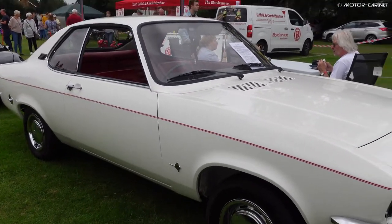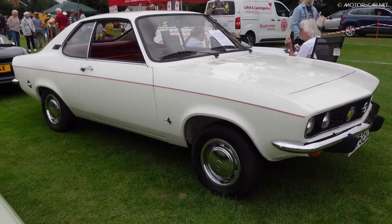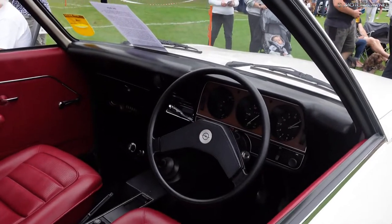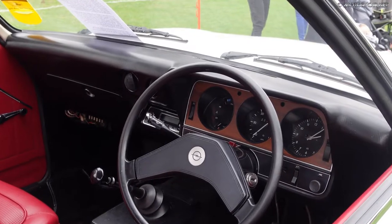From October 1970 to July 1975, the Manta Ray was also sold in the USA under the name Opel 1900 and Opel 1900 Sport Coupe, later named the Opel Manta from 1973. The range included basic models called the Sports Coupe and the Raleigh as a sports variant.